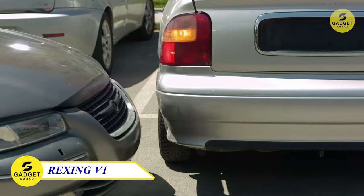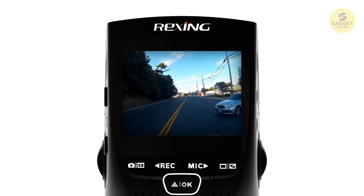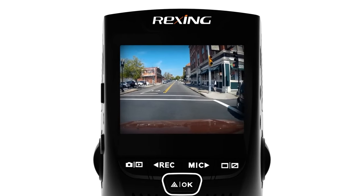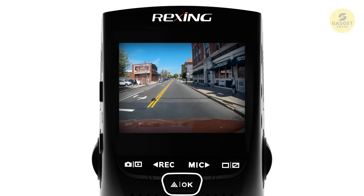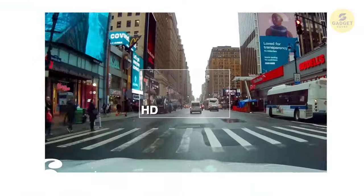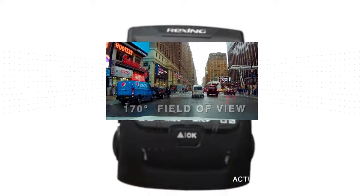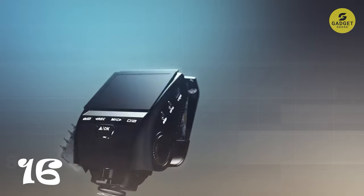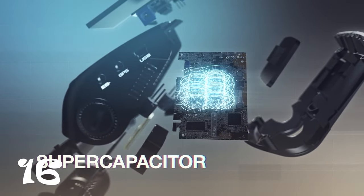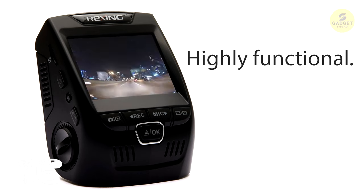The Rexing V1 Ultra HD dash cam is a silent guardian on the road. Capturing breathtaking 2160p video even at high speeds, this cam's low-profile design ensures it's a hidden powerhouse. With a 170-degree ultra-wide-angle lens and wide dynamic range, it turns your car into a rolling cinematographer. What sets it apart is the supercapacitor, enduring extreme temperatures from minus 20 to 176 degrees F, providing longevity and reliability. The parking monitor feature, activated with a smart hardwire kit, makes it an excellent security asset, and the loop recording and G-sensor ensure no crucial moment goes unnoticed.